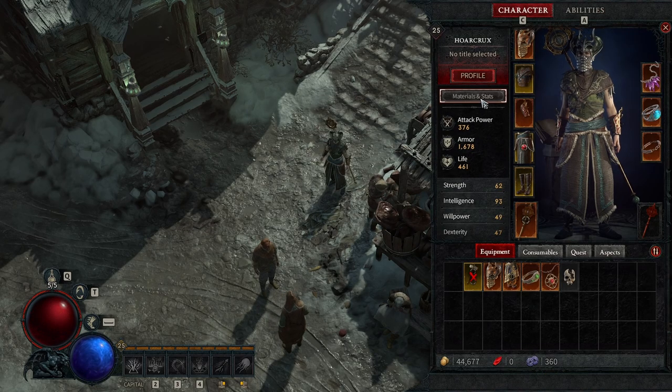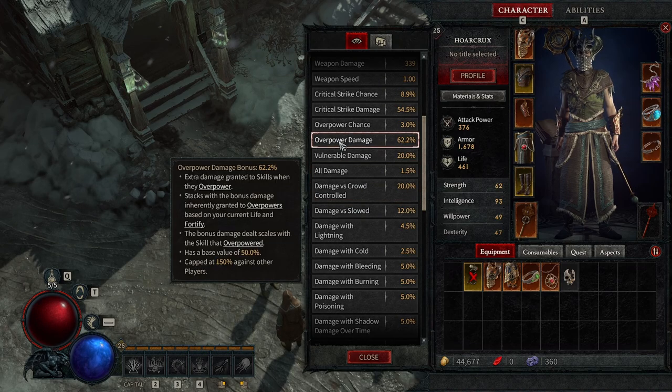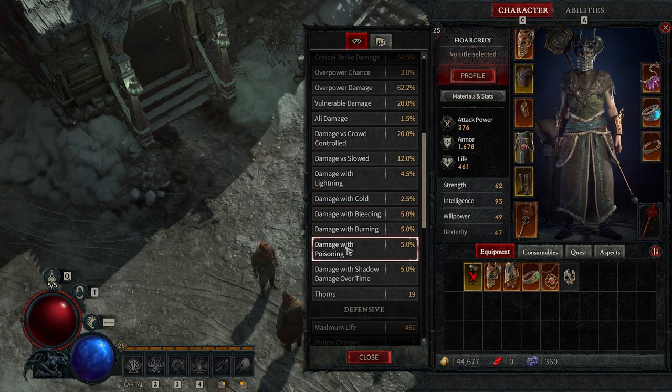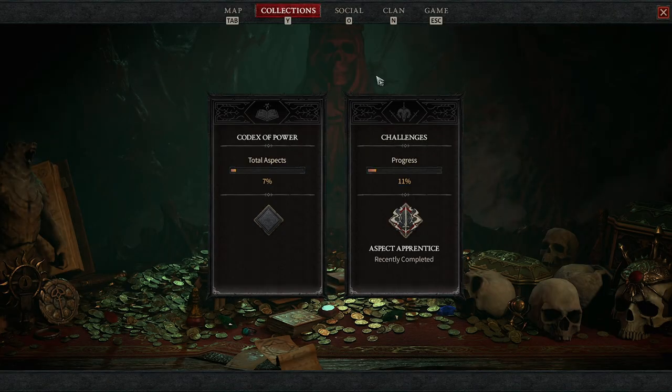Some more things to note: press C by default to bring up your character menu. Go to the currency tabs to see all your offensive core stats. If you're unfamiliar with a stat — like Overpower, for example — hovering over it explains that it grants extra damage based on your current life and fortify stacks. It also explains other damage augmentations like burning, bleeding, thorns, damage over time, etc. Tapping over to materials shows all the crafting materials you currently have on hand.